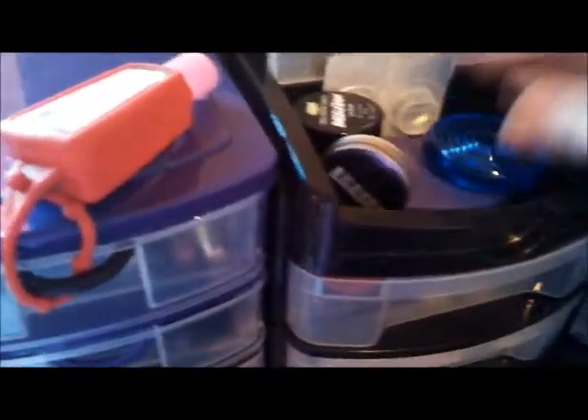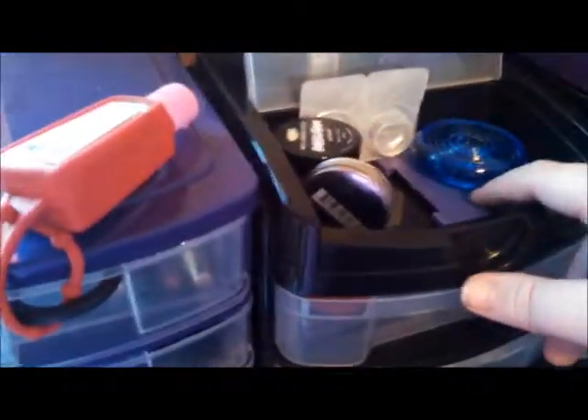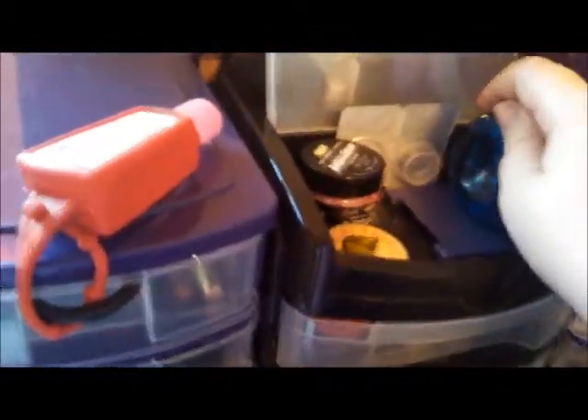In here we have my contacts, a heel buffer thing, a mirror, a cuticle cream, and a Lush Lip Scrub. I haven't used this yet — that's why it's there — because I should remember to use it.